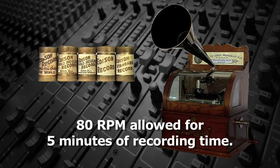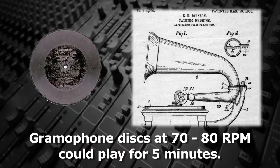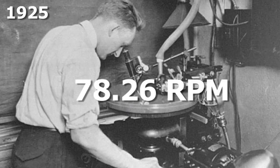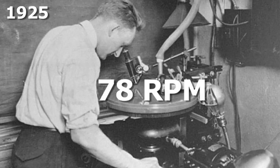When Eldridge Johnson and Emil Berliner invented the gramophone disc, they also allowed for five minutes of playing time when the disc rotated at 70 to 80 RPM. In 1925, when Western Electric introduced electrical recording, the disc speed was standardized at 78.26 — nominally 78 RPM. That speed was easily reproducible using a standard 3,600 RPM motor with a 46 to 1 gear reduction.